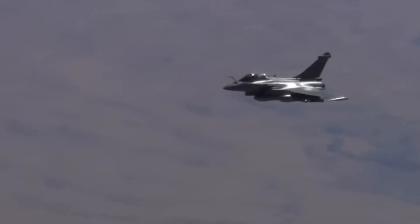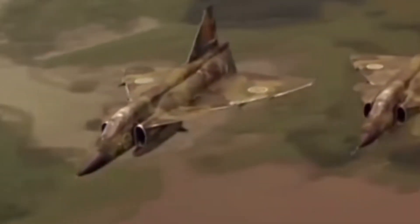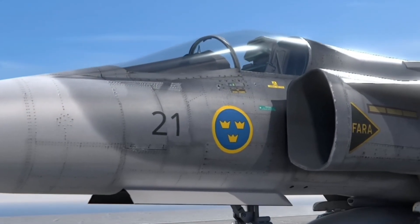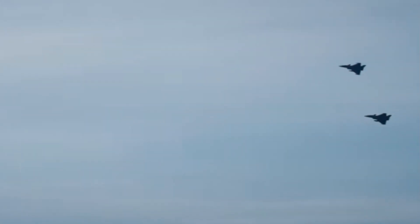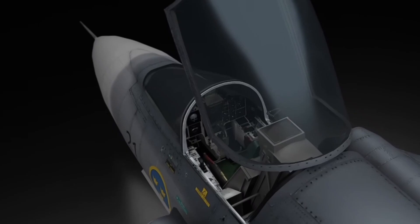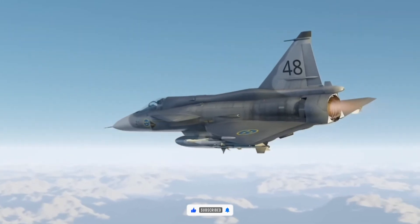If you've enjoyed diving into how Sweden's new fighter jet might outsmart rather than outspend the competition, don't stop here. Combat Tech Zone brings you deep dives into the technologies, tactics, and surprises redefining military power across the globe. Like this video, share it with friends who geek out on defense tech, and subscribe to Combat Tech Zone so you never miss our next investigation.